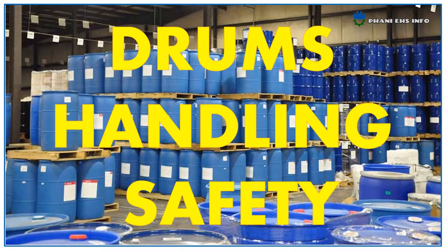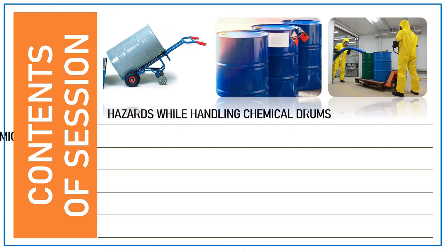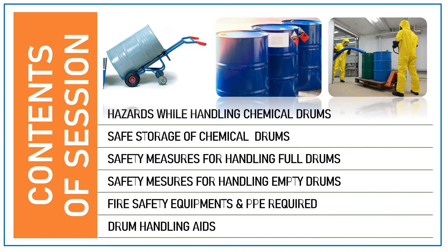Hello everyone, this is Fanny, you are watching FannyHSN4. Today I'm going to talk about drum handling: safety hazards while handling chemical drums, safe storage of chemical drums, safety measures for handling full drums, safety measures for handling empty drums, fire safety equipment and PPE required for handling chemical drums, and drum handling aids — all inside this presentation.